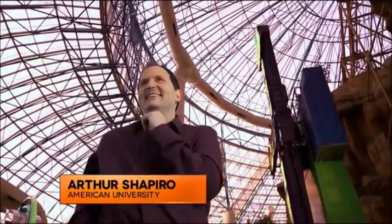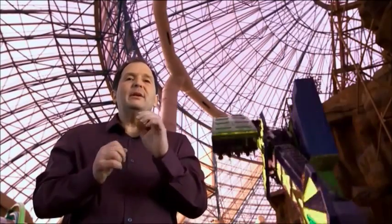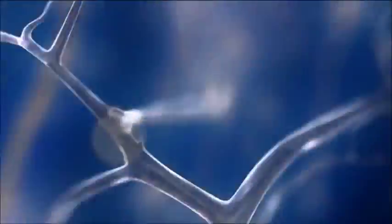Motion illusion expert Dr. Arthur Shapiro explains. This image is made up of individual elements that go from dark to bright back to dark again. When these elements are repeated over and over, this pattern triggers the motion detectors in the brain. And when these detectors are triggered, you're going to see motion, whether motion is present or not.